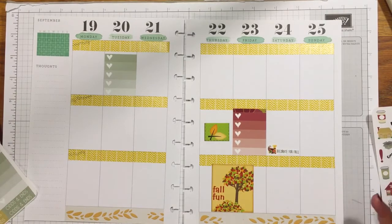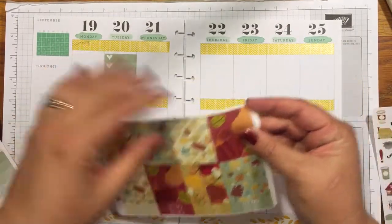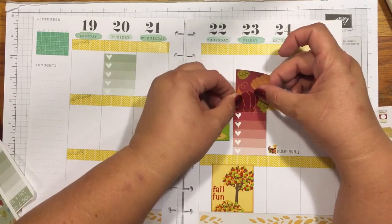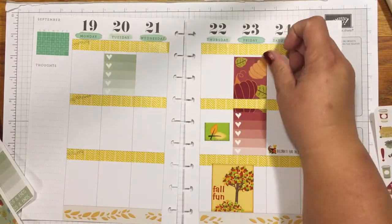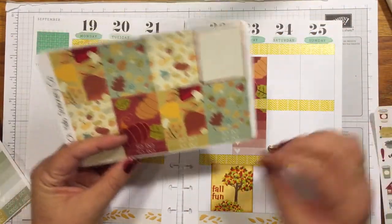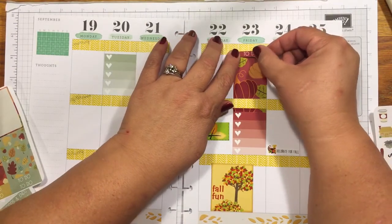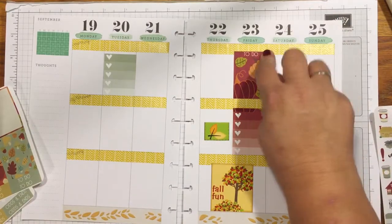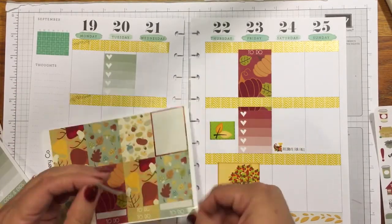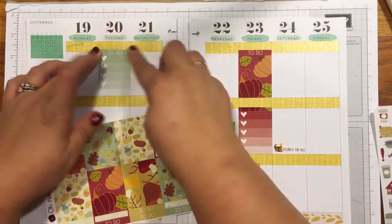I hope I'm doing these right but we'll soon see. I used a little piece of washi for the top, and it measures up pretty nicely. This is my first time using these little stickers. I'm going to put a to-do right here — that does look really cute. Now that I know I can do that, I'll stick one right above for another to-do list. Looking good!